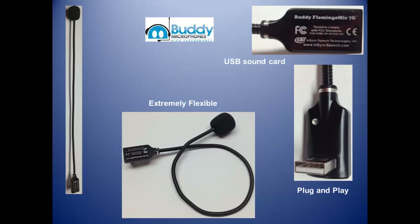The Buddy Flamingo has a built-in Buddy 7G USB sound card and is plug and play. It runs on all computers supporting USB devices such as Microsoft Windows, Macintosh, Linux, and Google Chrome OS.